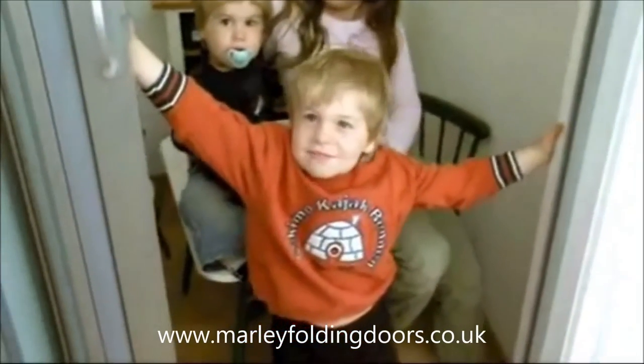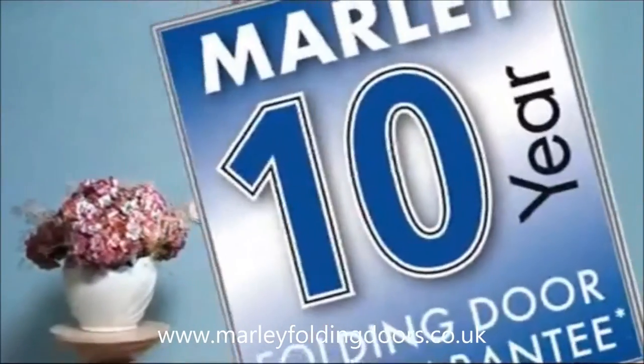Yet another satisfied Marley folding door owner — and the enjoyment will last a long, long time. Marley folding doors are fun and easy to maintain, and they come with a 10-year guarantee.